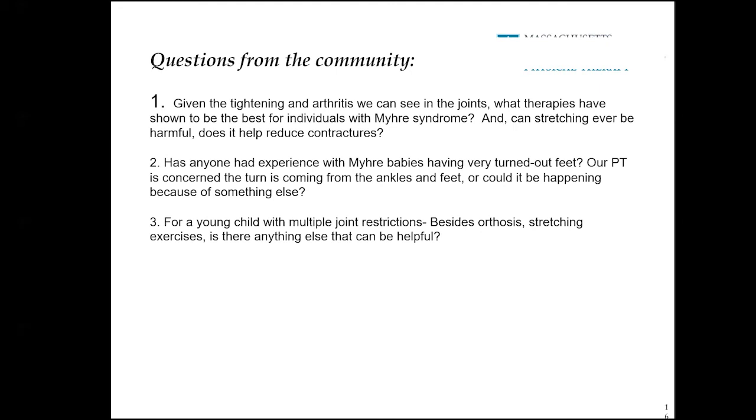The second question: has anyone had experience with Myrie babies having their feet turned out? Their PT is concerned that the turning out is coming from the ankles and feet, or could it be happening because of something else? Without seeing this it's hard to recommend specifically. If the feet are really turned out when walking, it's oftentimes because of a lack of range of motion in the ankles — they have to turn out their feet to compensate. There are other conditions that could cause turned out feet: it could be coming from the hips or from the tibia with tibial torsion. The most common reason for turned-out feet is hip and ankle restrictions.